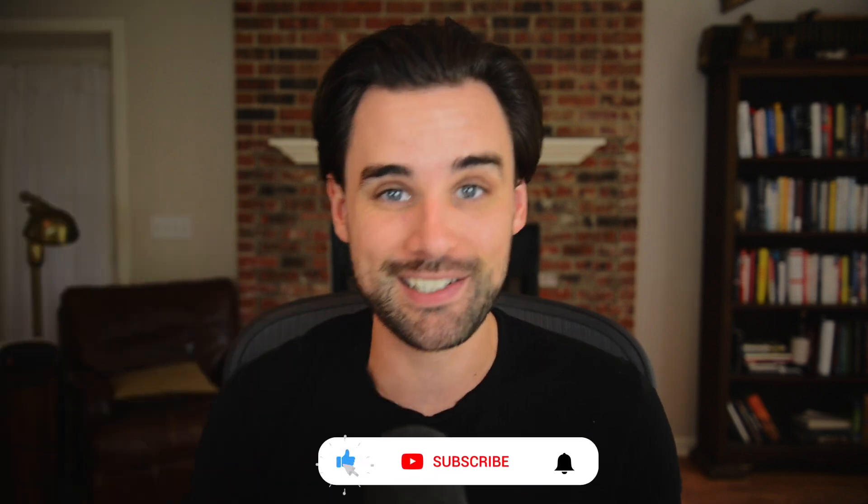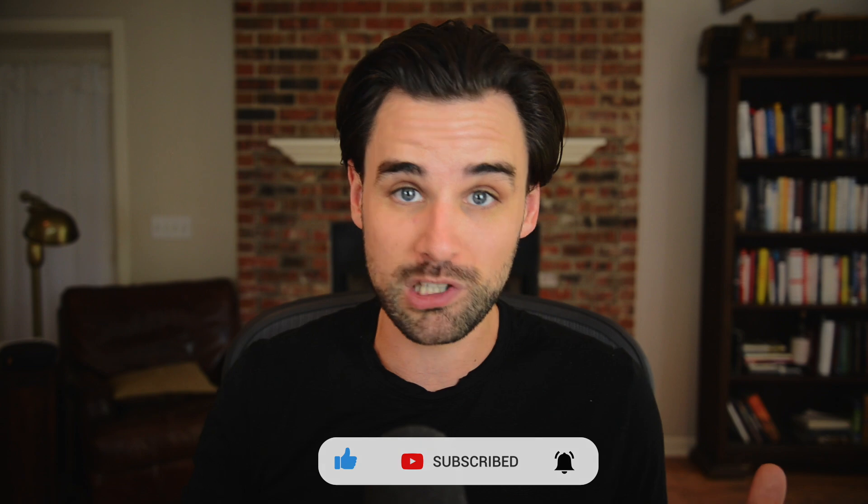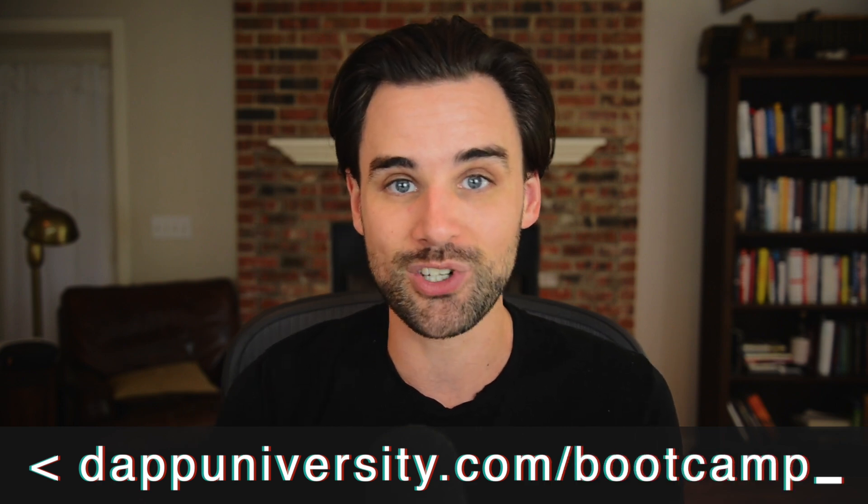So before we get into that, if you're brand new around here, I'm Gregory and on this channel I turn you into a blockchain master. So if that's something you're interested in, smash the like button down below for the YouTube algorithm and subscribe to this channel. And if you want to learn how to master blockchain step-by-step from start to finish, head on over to dappydiversity.com/bootcamp to get started today.